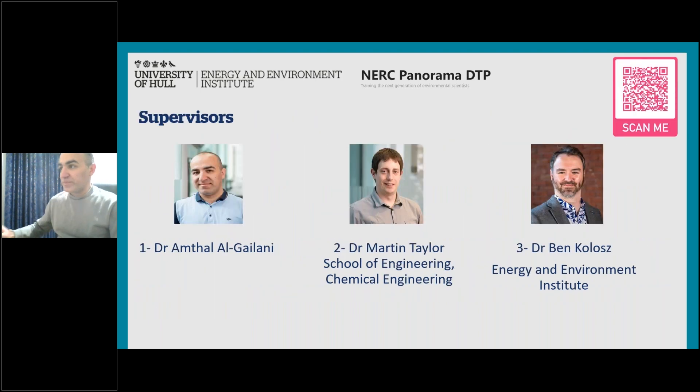We will also enhance the CO2 absorption efficiency of this absorbent using chemical and physical modifications. This will be one step in the journey to reduce CO2 concentration and improve carbon capture efforts. The supervisory team includes myself with four years in fluid dynamics and surface engineering at Leeds and Hull; Dr. Martin with more than ten years' experience in carbon capture and fuel utilization; and Dr. Ben Kosh in life cycle assessments and modeling of carbon capture processes.